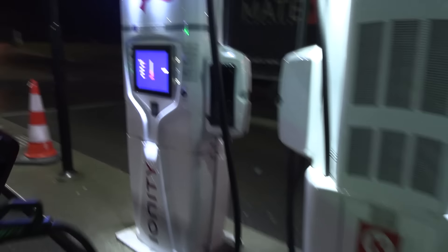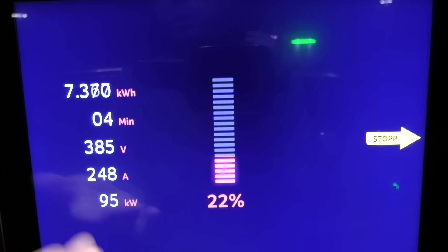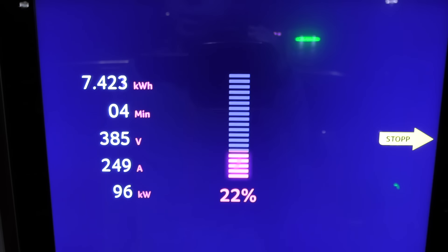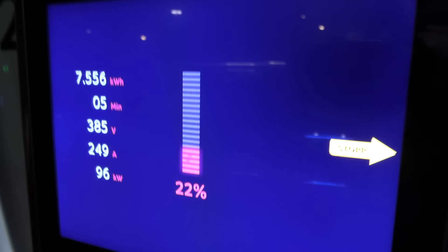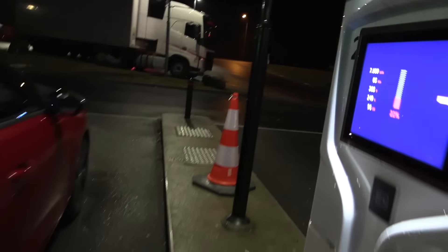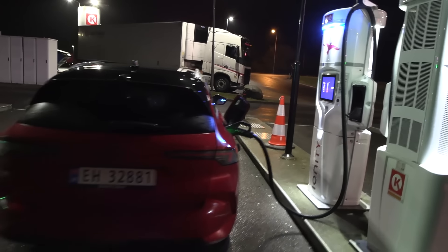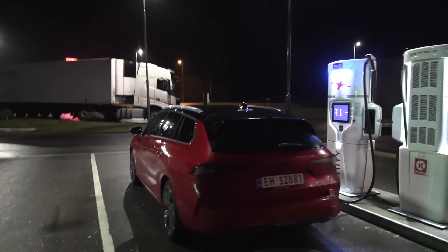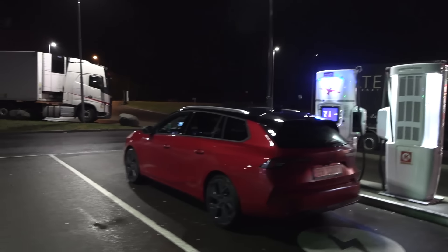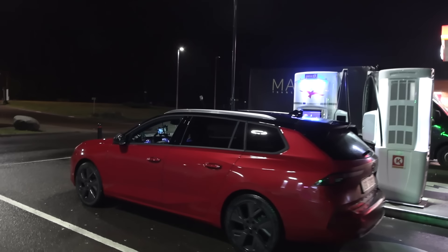These are the old Ionity Tritium chargers. We didn't get that fast speed for too long — we're down to 95 kilowatt. This is the reality for Stellantis cars: you don't charge that fast compared to, for example, MEB cars, which will be pumping in 150 kilowatt, at least 130 kilowatt. Polestar also, Tesla also. Some Chinese cars might be charging even slower than this Stellantis car.